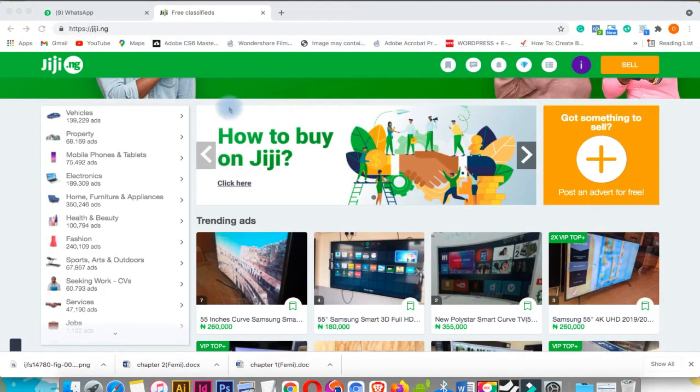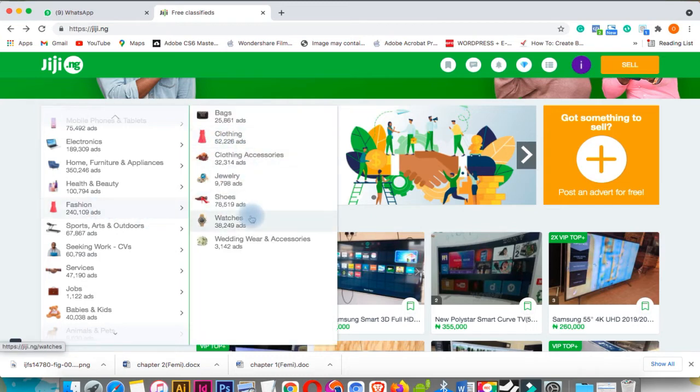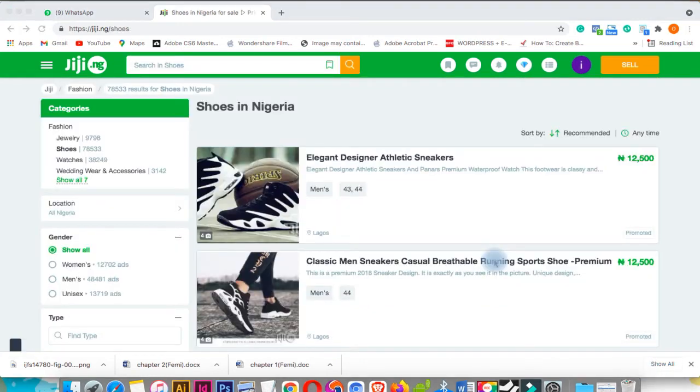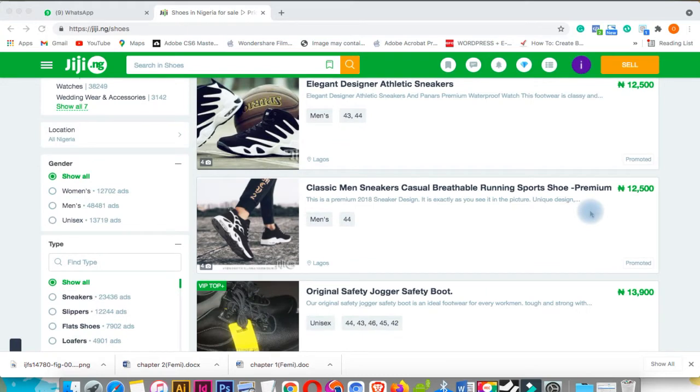We're using Jiji (GG) for this sorting. Let's go to the fashion section because we'll be working on fashion products today. As you can see, the prices here are just the normal selling prices, because everybody sells on Jiji — to sort out the wholesale sellers you need to filter.